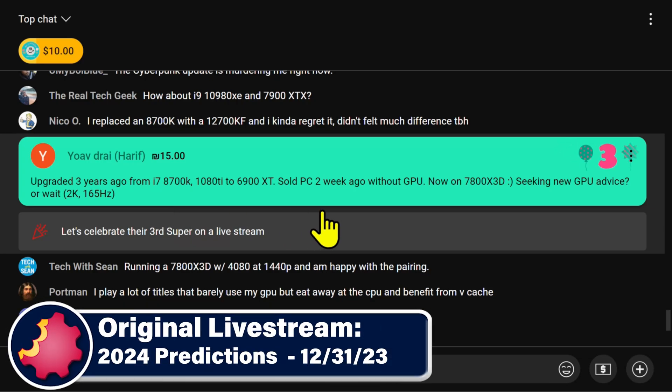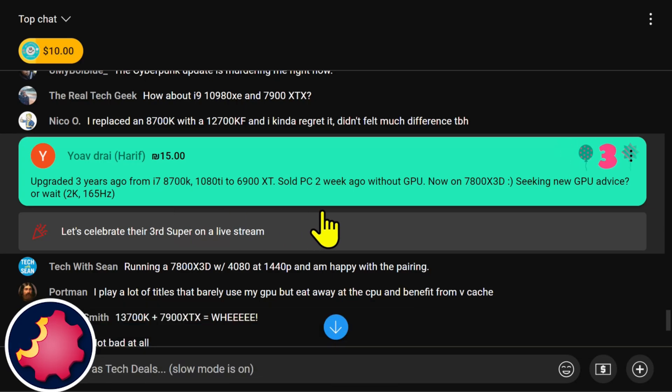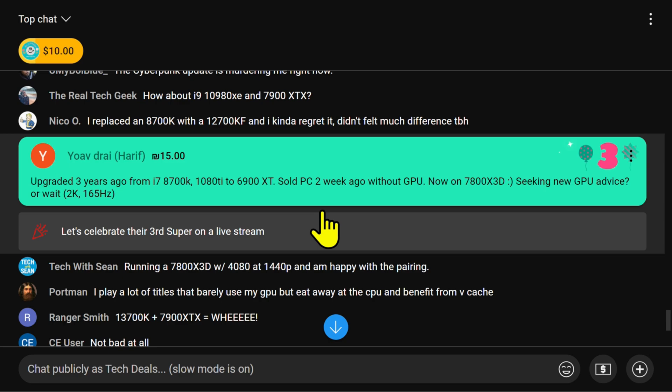Go ahead and read the Super Chat. Harif, thank you so much, mate. He says he upgraded three years ago from the i7-8700K CPU with a 1080Ti GPU to a 6900XT. He sold the PC two weeks ago without a GPU. Now he's on the 7800X 3D CPU seeking a new GPU — 2K, 165Hz.